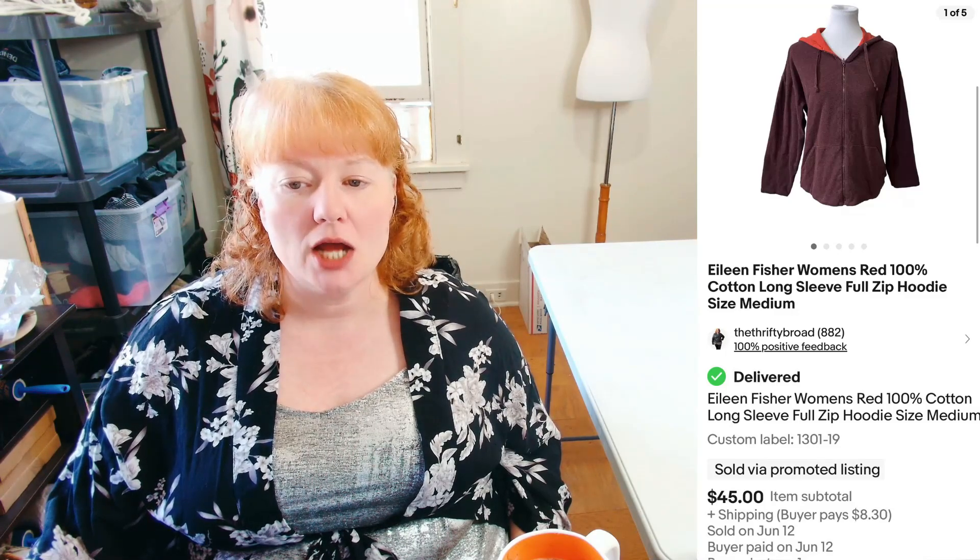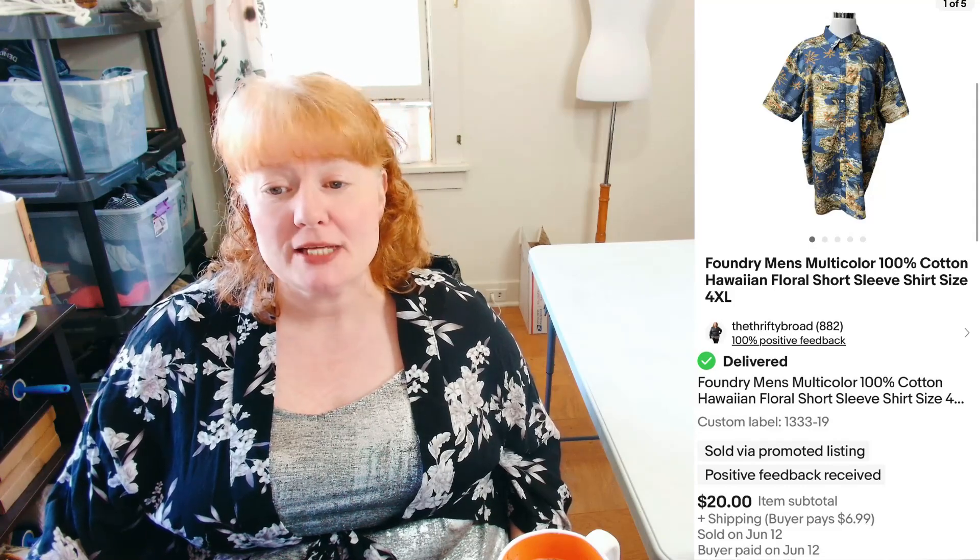I sold an Eileen Fisher Women's Red 100% Cotton Long Sleeve Full Zip Hoodie in Size Medium for $45 plus shipping on eBay — very happy about that. I also sold a Foundry Men's Multicolor 100% Cotton Hawaiian Floral Short Sleeve Shirt for $20 plus shipping on eBay, and I was happy about that as well.